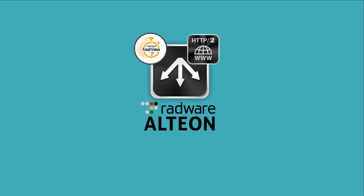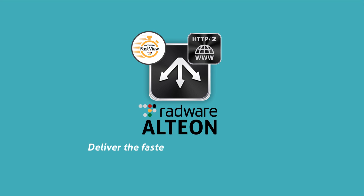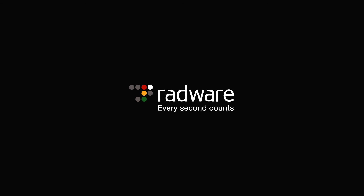Radware's ADC provides website owners hassle-free compatibility with HTTP 2, delivering the fastest HTTP experience ever with FastView.